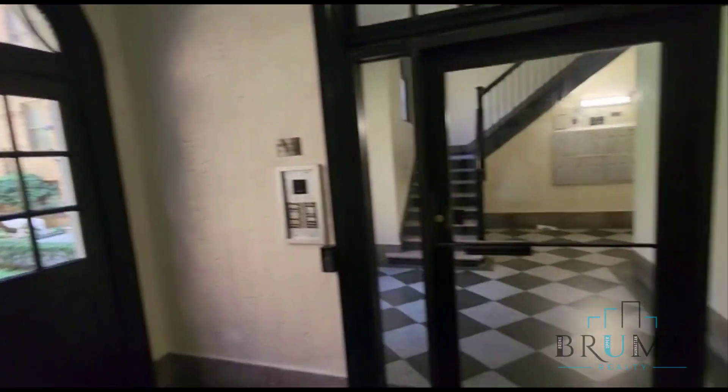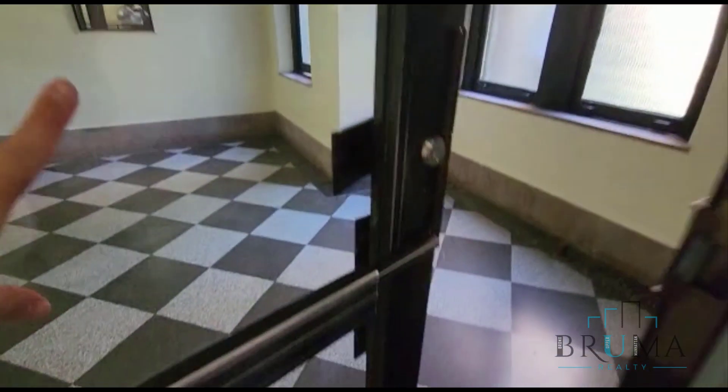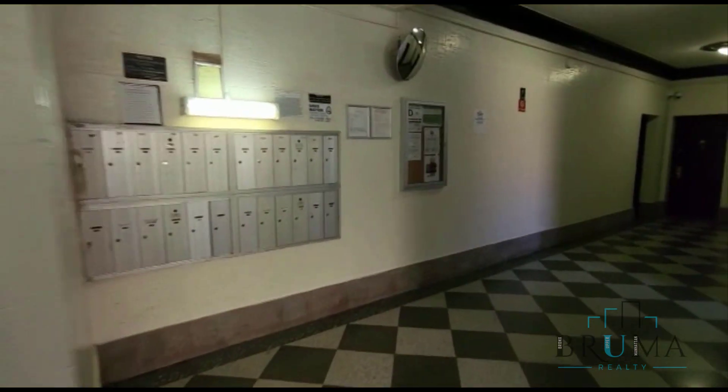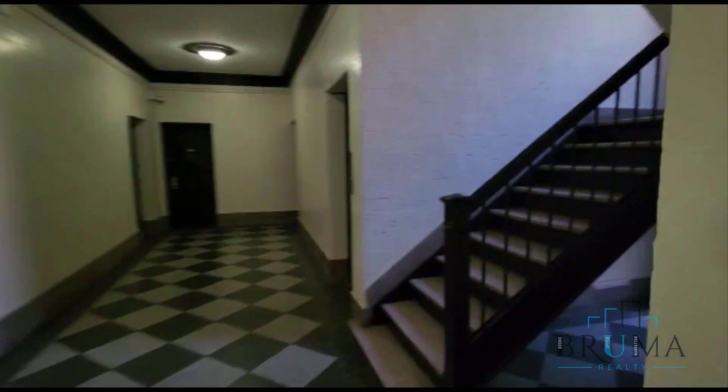This is the lobby area by 4863-69 Broadway — nice lobby floors, mailboxes, elevator.